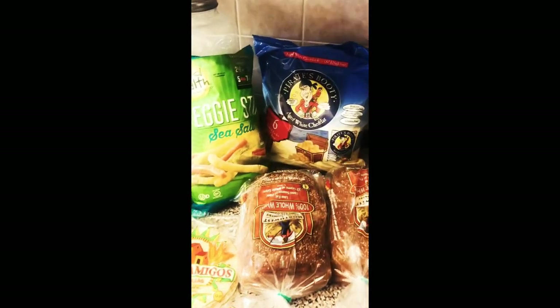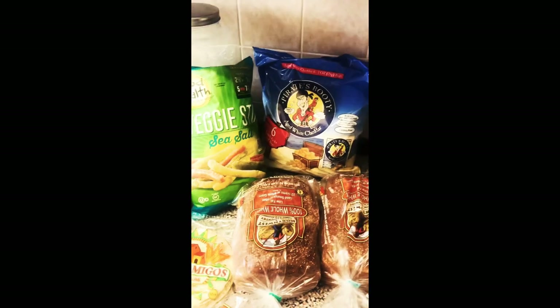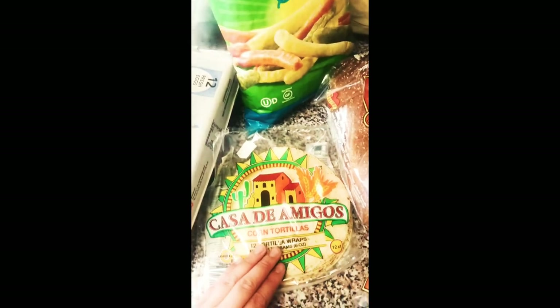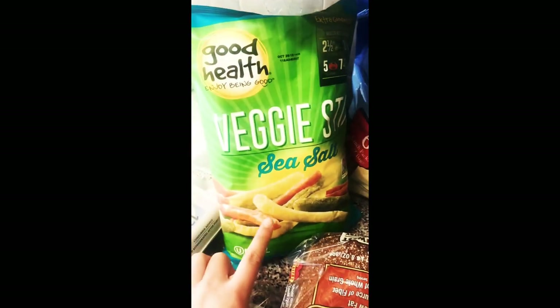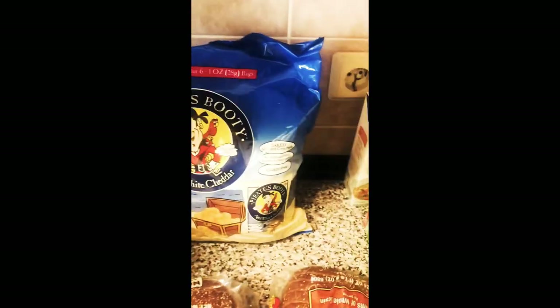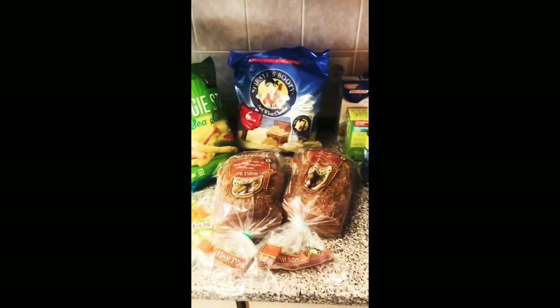I'm editing to add a few things because I accidentally left a few bags in the front seat. I also got a dozen eggs, a pack of corn tortillas, two loaves of 100% whole wheat bread, a bag of veggie sticks which I like to portion into snack-size ziploc baggies, and a bag of white cheddar corn puffs. That's also some stuff I got in addition to everything else. Under budget, I got everything I needed for my meal plan, so this week's gonna be good.